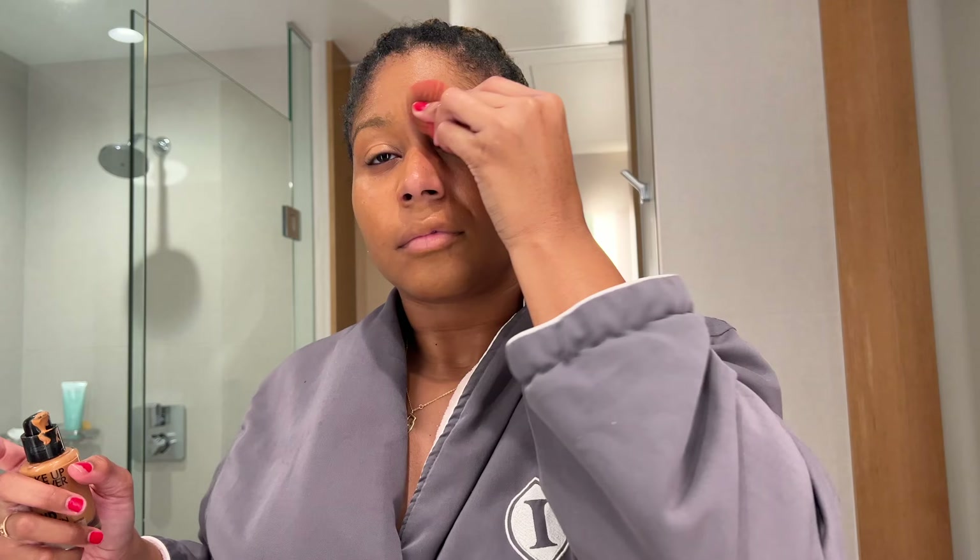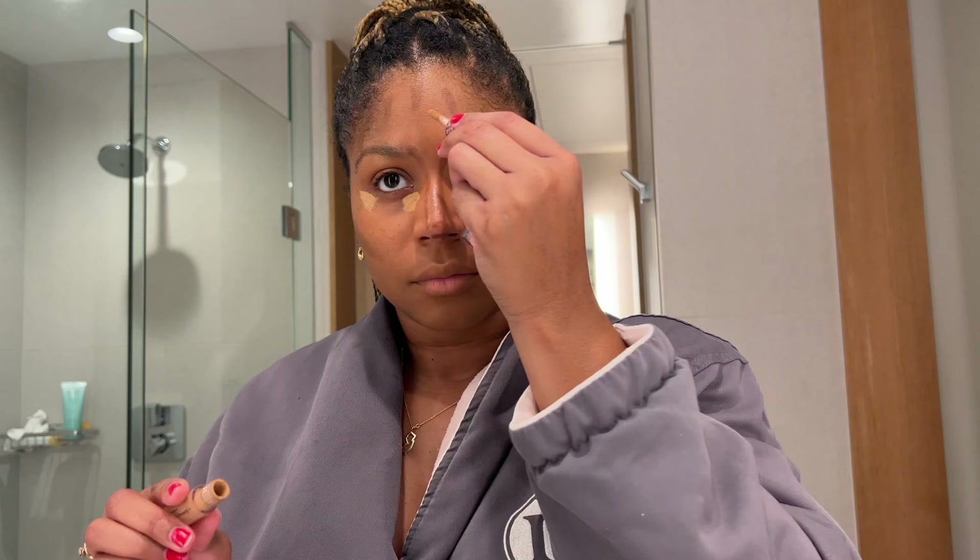Next we're priming the face. I'm using Cutie Beauty's primer and the foundation I'm using tonight is Makeup Forever's. I've been using that for the past couple of months — I just love it. And especially now that I'm getting a little lighter, it's still matching. It's full coverage but light and it really lasts all day.